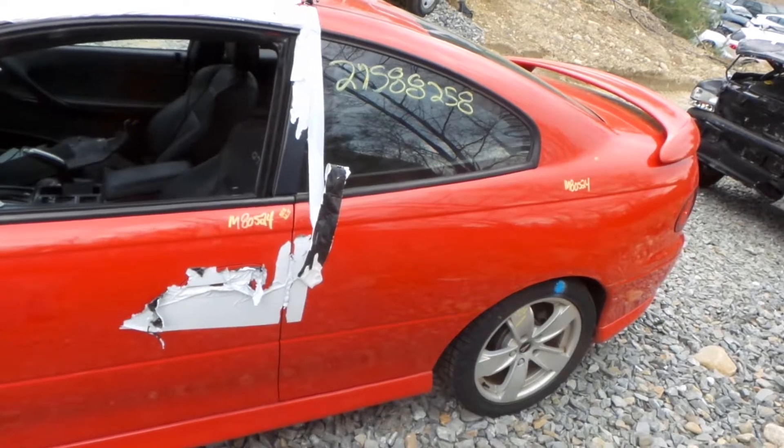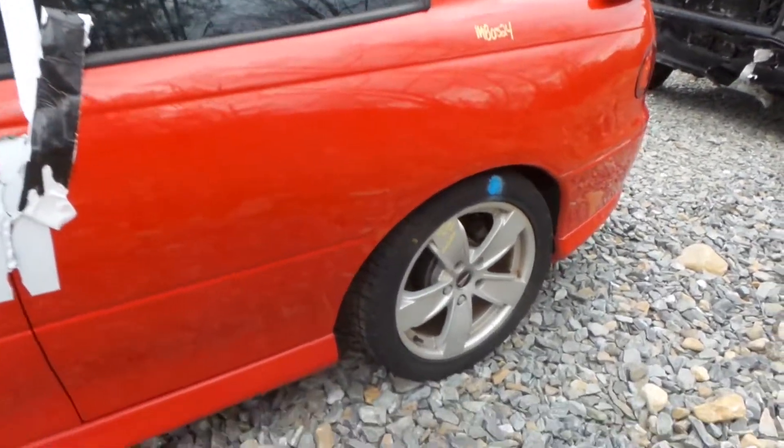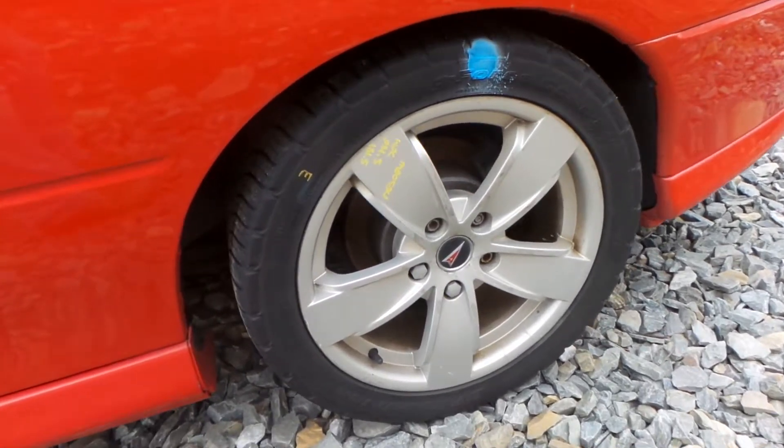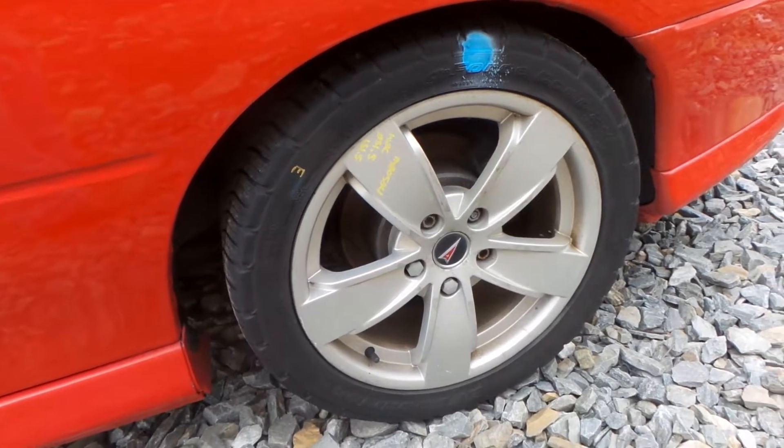We have a good privacy tinted quarter glass. This is a good rear carrier with complete rear suspension and axle shafts. Another C-grade wheel — again, good winter wheel or spare.